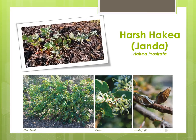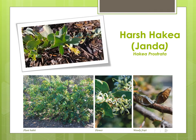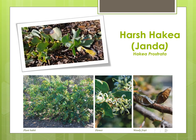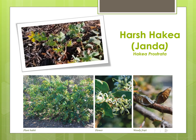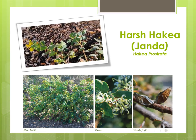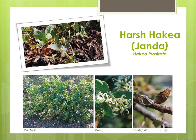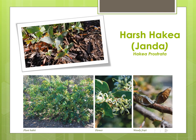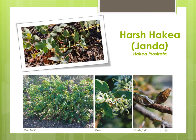One of the plants used during Jilba was the harsh hakea. It is called harsh due to the spikes on its leaves. The nectar from the flowers was used to make a sweet drink. The woody fruits of this plant were placed in a fire to crack them open and then the seeds were eaten. They are said to taste like roasted almonds. The bark was burnt into a white ash that was used as a topical medicine to heal wounds.